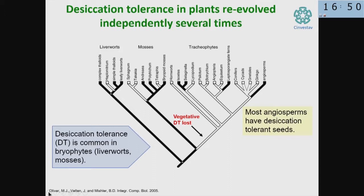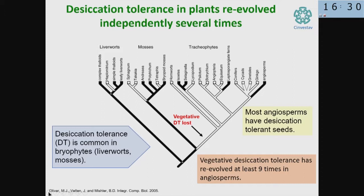The seed can stay there even if the proper conditions to germinate and grow are very short. The seed withstands everything — cold, heat, dryness — and then germinates and produces more seeds. After vegetative desiccation was lost in plant lineages, it has re-evolved or reappeared again in vegetative tissues at least nine times independently in angiosperms. The switch moved from vegetative tissues to seeds, and from seeds back to vegetative tissues.